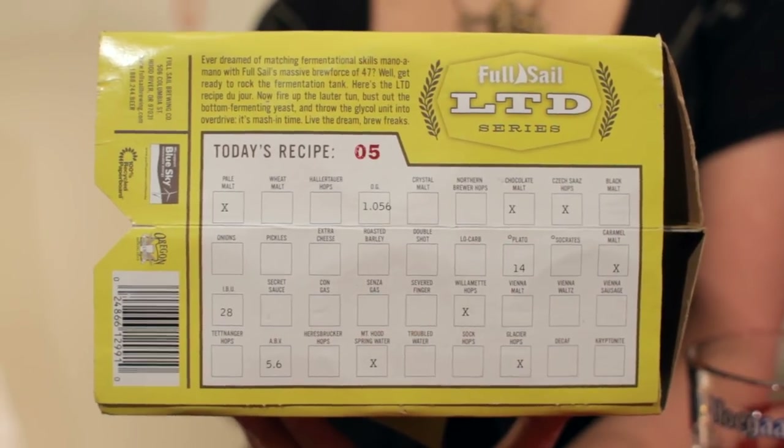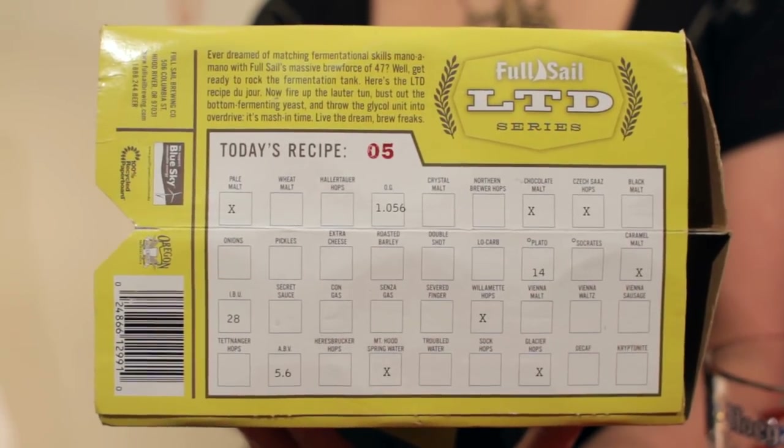Another cool thing about this product is that with each recipe, since it's different, they have actually taken the time to put the recipe on the bottom of the box. It shows you what kind of malts and hops they're using, what kind of water they're using. It's pretty cool. So if you pick one of these up, make sure you get it in the box so you can look at the recipe.